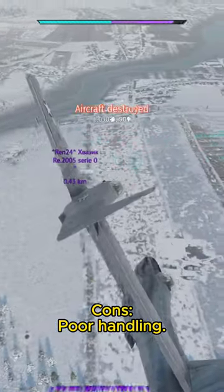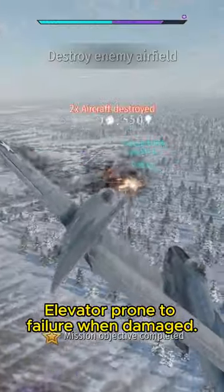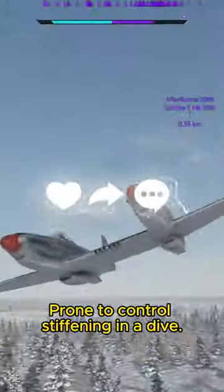Cons: poor handling, poor turn rate, difficult to aim, elevator prone to failure when damaged. With the gun pod installed, continuous fire will slow the plane down significantly. Prone to control stiffening in a dive.